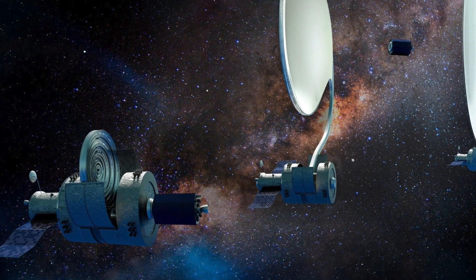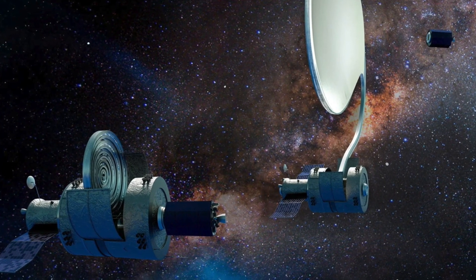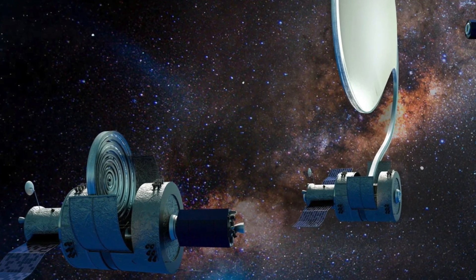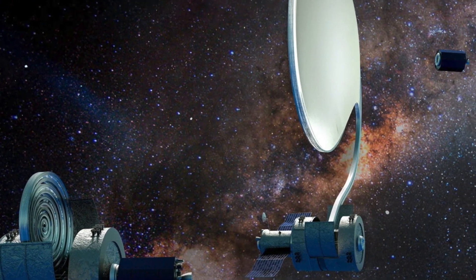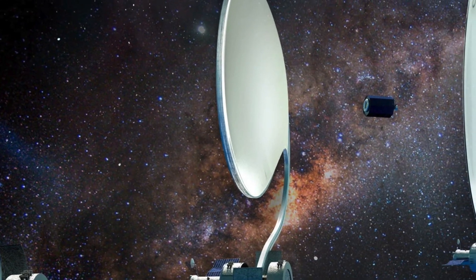Their goal is to make possible the fabrication of fluid lenses in space that are not only bigger than their glass counterparts, but also just as high-quality or better optically as making an Earth-based lens.